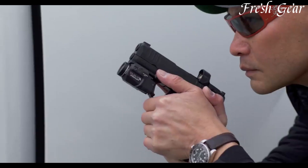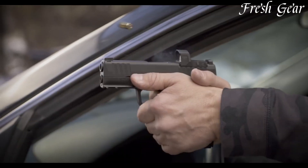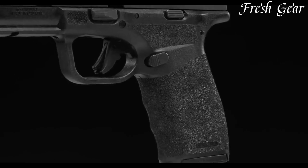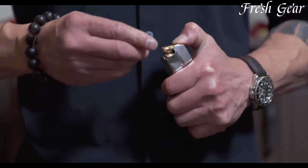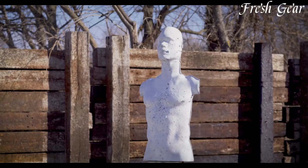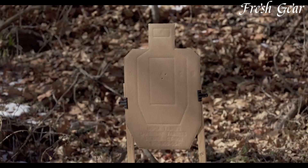It boasts an impressive 13-plus-1 round capacity, giving users ample ammunition for defensive situations. The pistol incorporates a textured grip with adaptive grip texture, providing a secure and comfortable hold. It utilizes a smooth and crisp trigger system, offering a consistent and predictable trigger pull. The Hellcat Pro includes iron sights for quick and precise target acquisition.